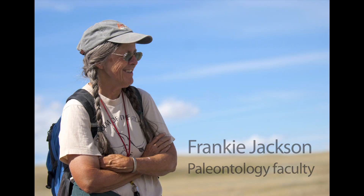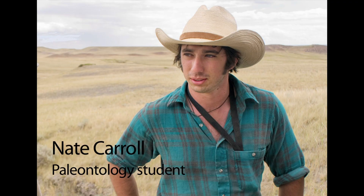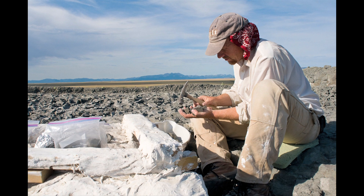Uncovering a specimen for the first time in 75 million years is a pretty exciting experience. That's part of what excites me — you get to go out in the field and crawl around all these great hills around Montana and find dinosaurs.